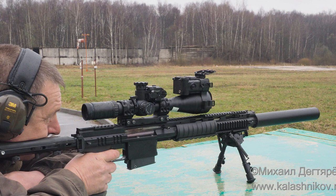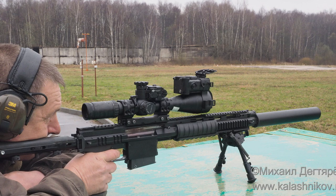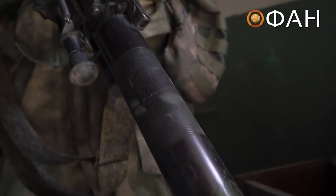The Tula Design Bureau lists the weight of the rifle as 4.8kg or 10.6lbs, and its overall length as 125cm or 49 inches, though other sources do vary slightly around this.